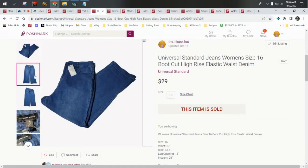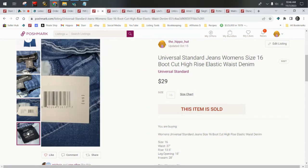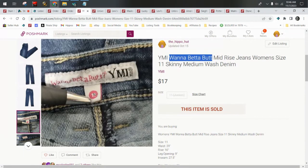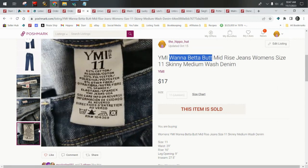Universal Standard — this is a pricier brand but new with tags, came in a ThredUp box. It's a good size, so I went ahead and listed them and asked for $29, and that's what I got. YMI is a brand I want to avoid — unless you find the Want to Bet a Butt style. They typically come in junior sizes and are less than a pound, so cheaper to ship on eBay. They do sell pretty quickly and for more money than regular YMI. I avoid regular YMI — I think it's a poop brand — unless I find the Want to Bet a Butts. These sold for $17.